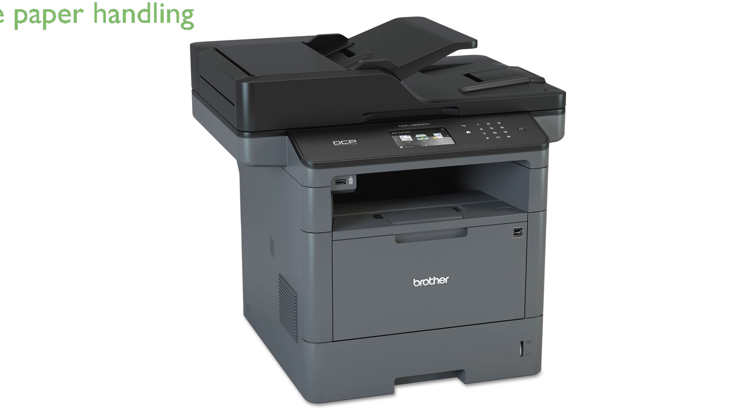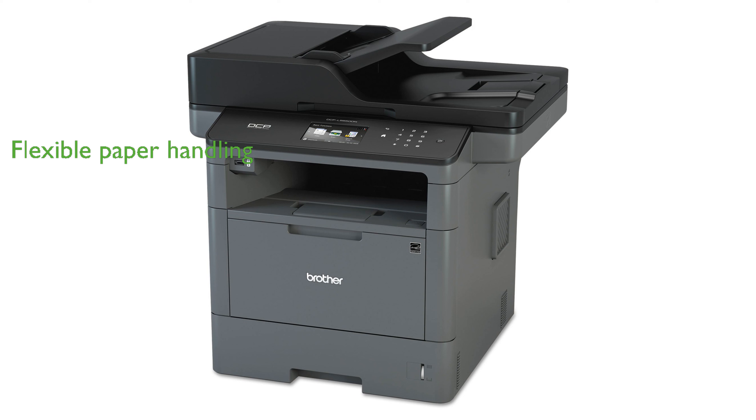With a 250-sheet capacity paper tray and an additional 50-sheet multipurpose tray, the printer handles various media types efficiently, and its capacity can be expanded to 1,340 sheets with optional add-on trays. Built-in networking and mobile device printing capabilities make the Brother DCPL-5650-DN an excellent choice for modern office environments.